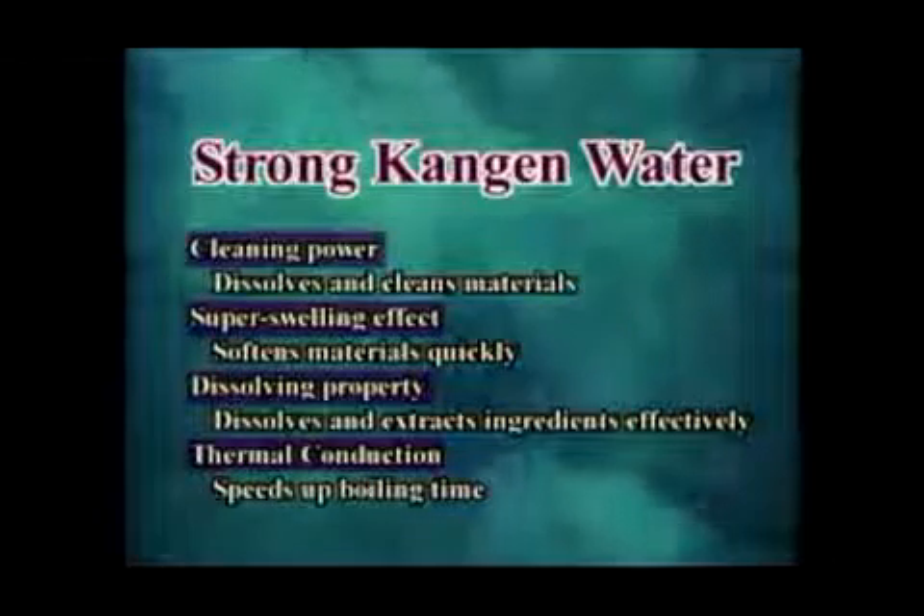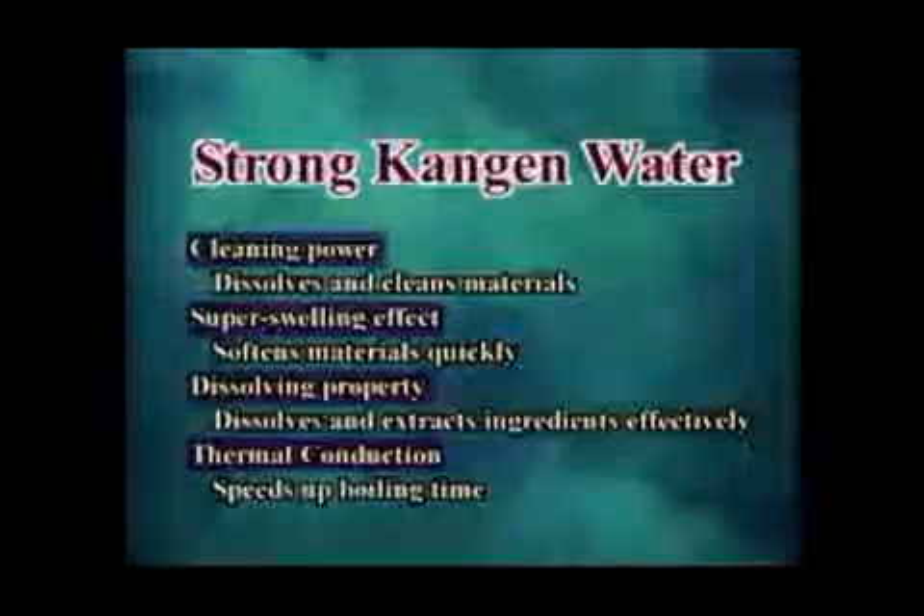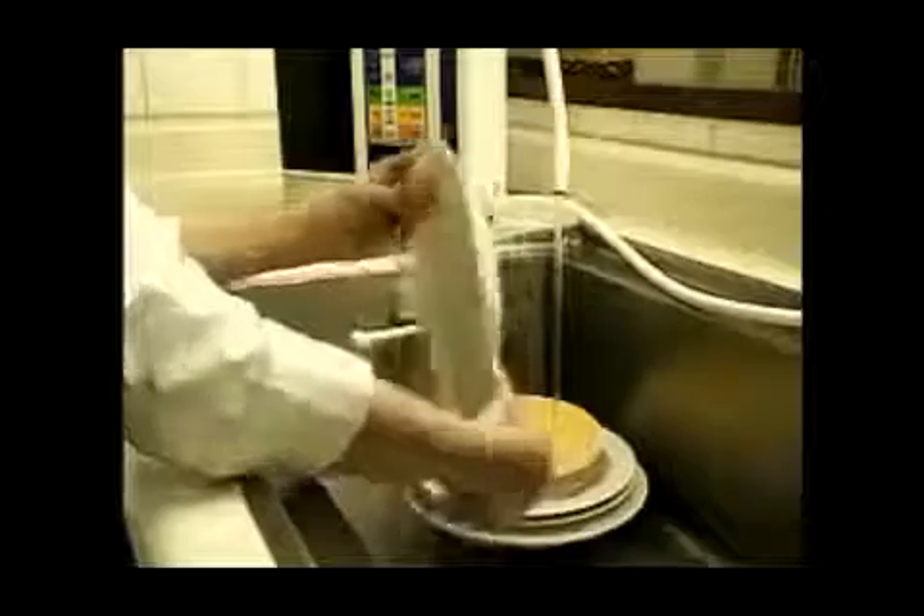Strong Kangen water has a cleaning effect which works like environmentally friendly detergent. It is good for cleaning oil and tough grime on vents and ranges, and is also effective in cleaning cutting boards and in dish washing.